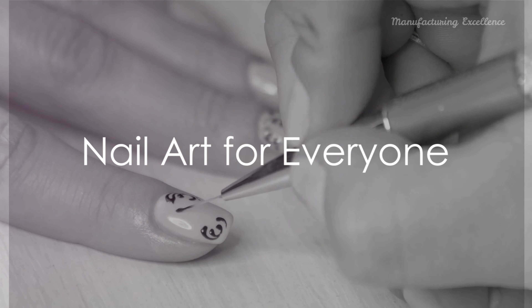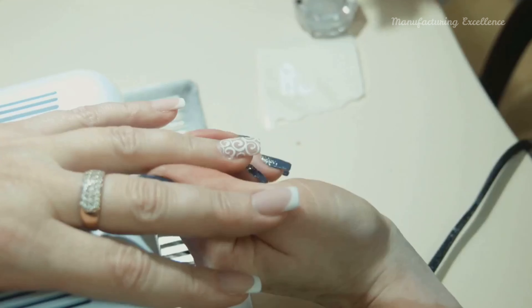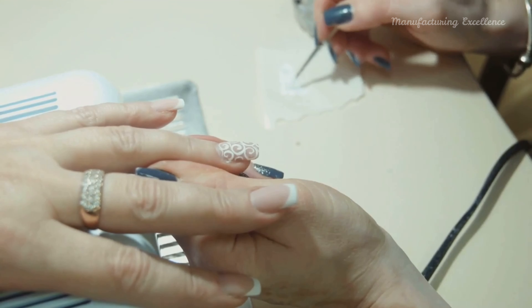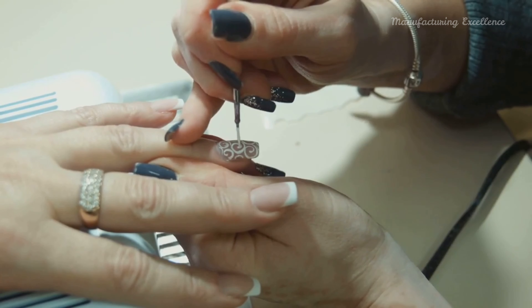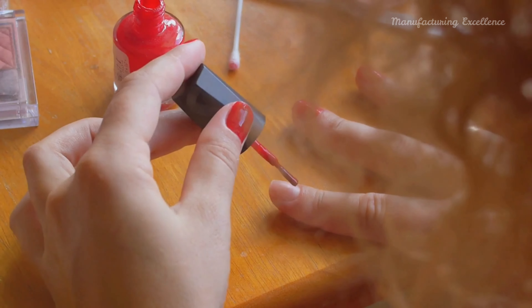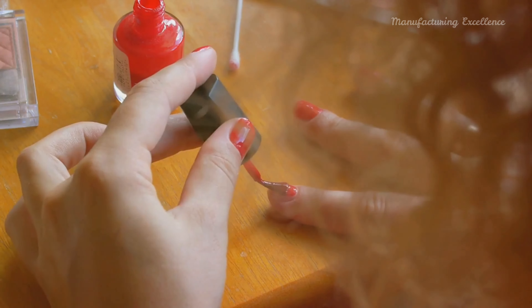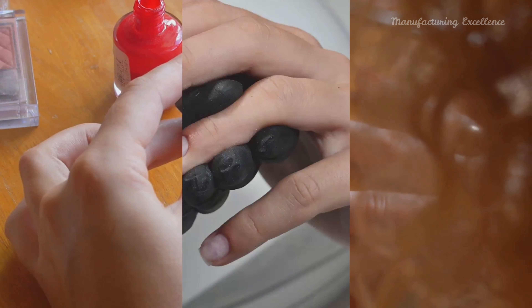For beginners, many nail art designs can be recreated at home with a little patience and practice. Starting with simple designs and gradually moving to more complex ones, anyone can master this art. YouTube tutorials, nail art blogs, and social media platforms like Instagram are treasure troves of inspiration and step-by-step guides.